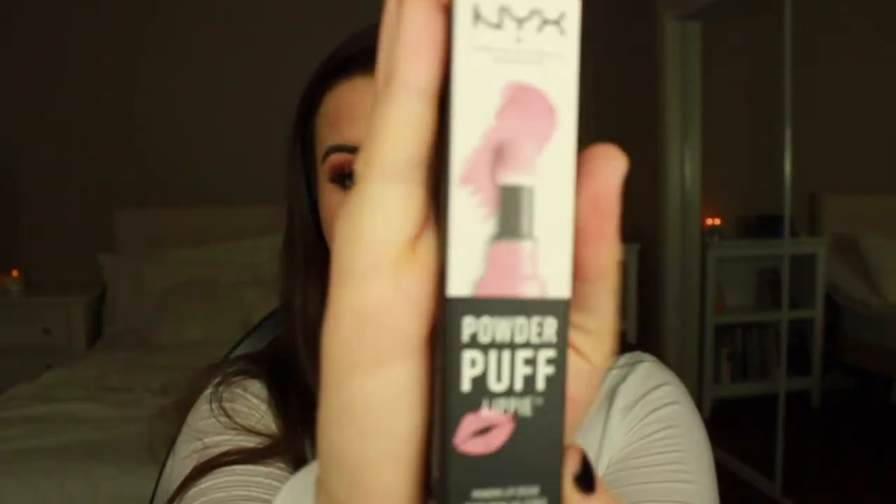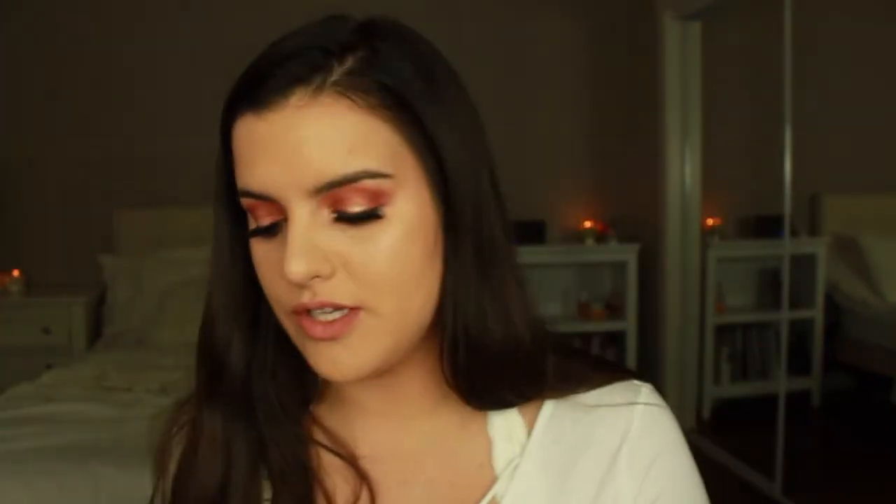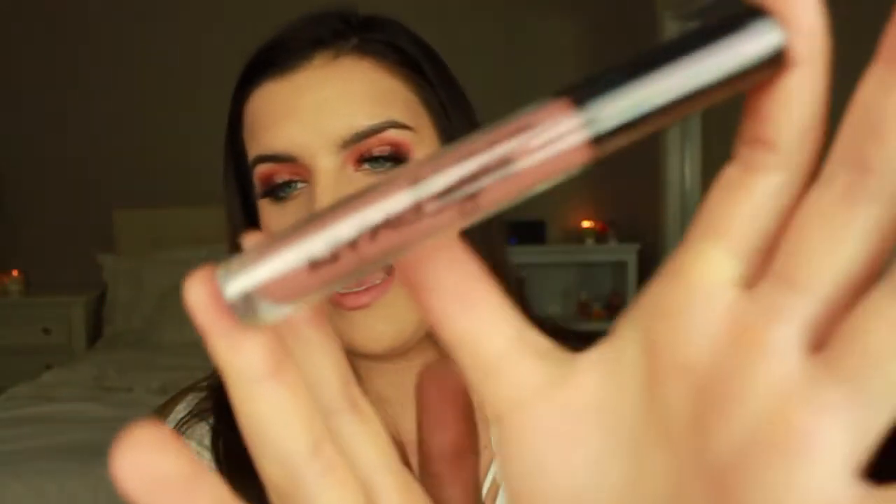The first thing I'm giving away is a Mario Badescu Facial Spray in rose water — it's a much bigger size than the small one I have. Next is a NYX Powder Puff Lippy in the shade Squad Goals — it looks so cute and it's a nude. And the next one is also a NYX Liquid Lipstick — the Lingerie Liquid Lipstick in the shade Push Up. I have this one and I love it.